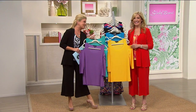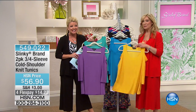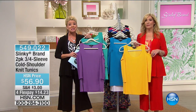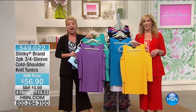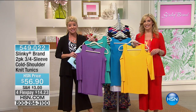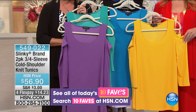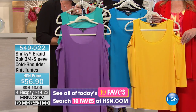Happy 17th anniversary to Jackie Schechter and her family and our exclusive brand Slinky. We have the only two-pack of the cold-shoulder tunic tops scheduled on the day. There was a sneak little preview earlier and thousands were selected. Another huge special here. You're getting both at $56.90 with four or five monthly flex payments.